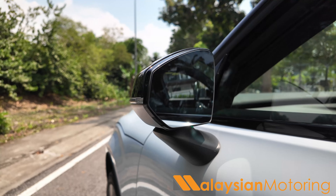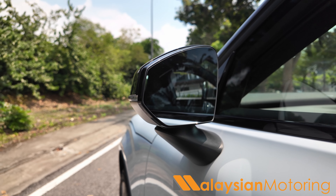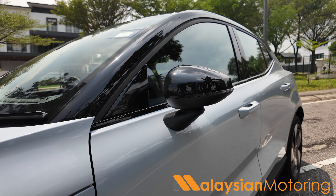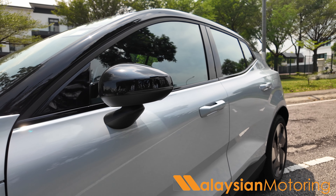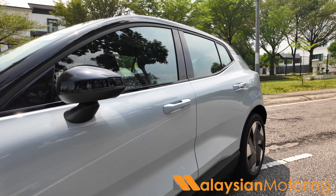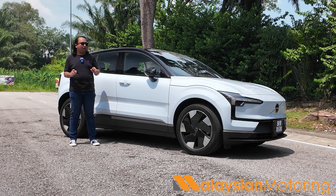Moving down the side, you get frameless wing mirrors which look absolutely fantastic. As standard, there's a dual-tone roof design — the roof is always available in a contrasting colour no matter which body colour you choose. As a result, the EX30 always looks very distinctive, especially out in the middle of the day.